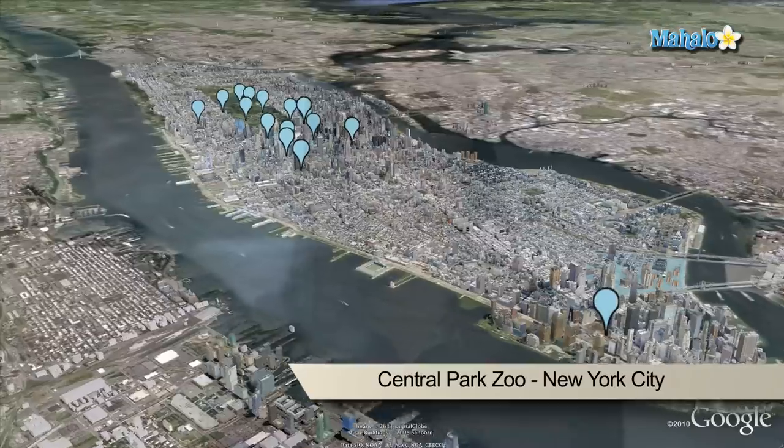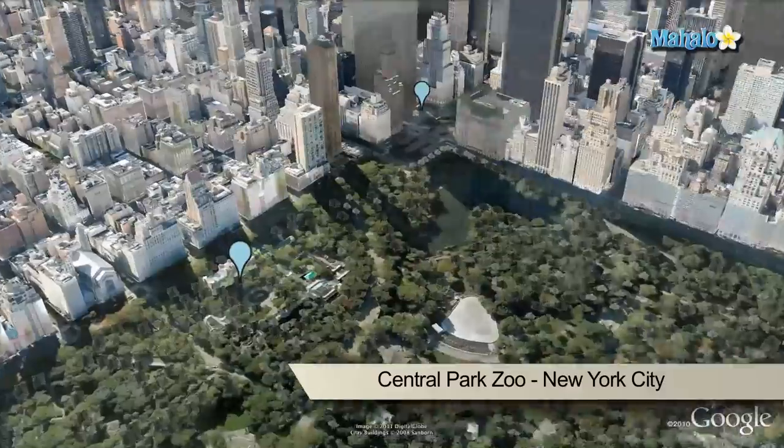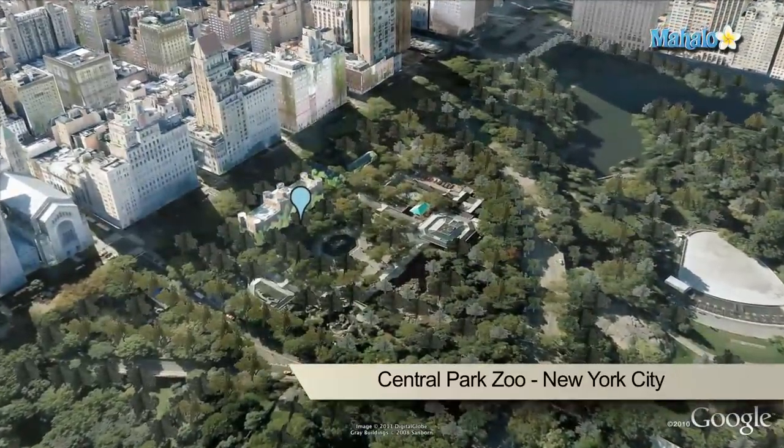The Central Park Zoo offers over five acres of exotic animal life and three main habitats. It also includes the Tisch Children's Zoo.